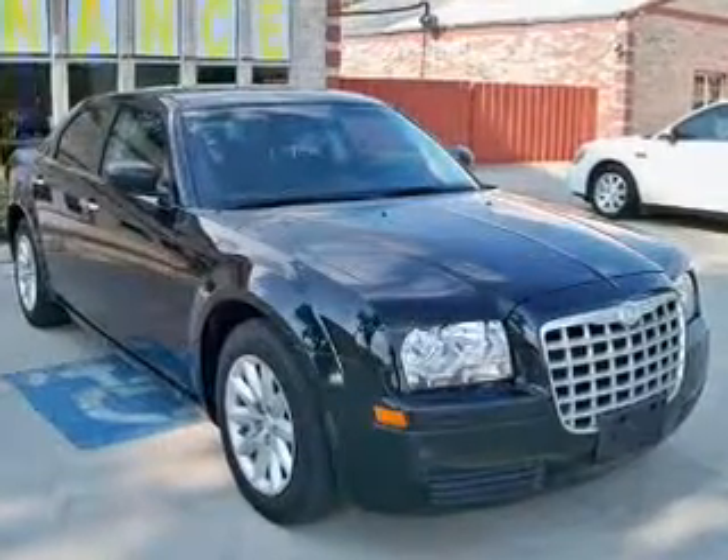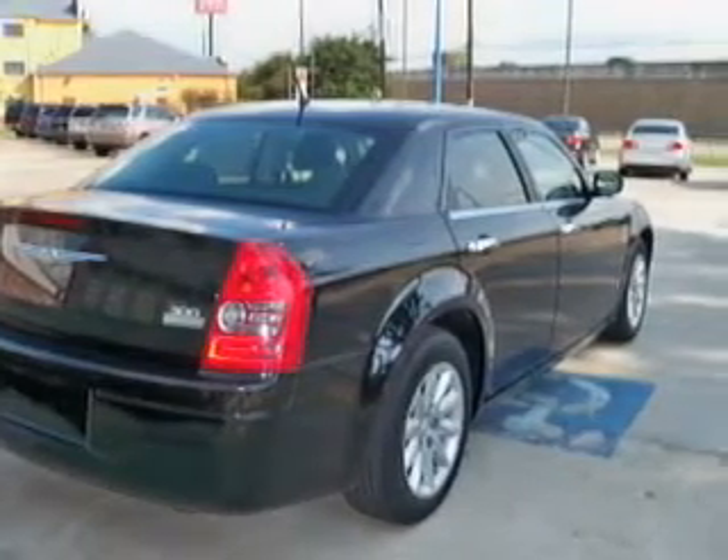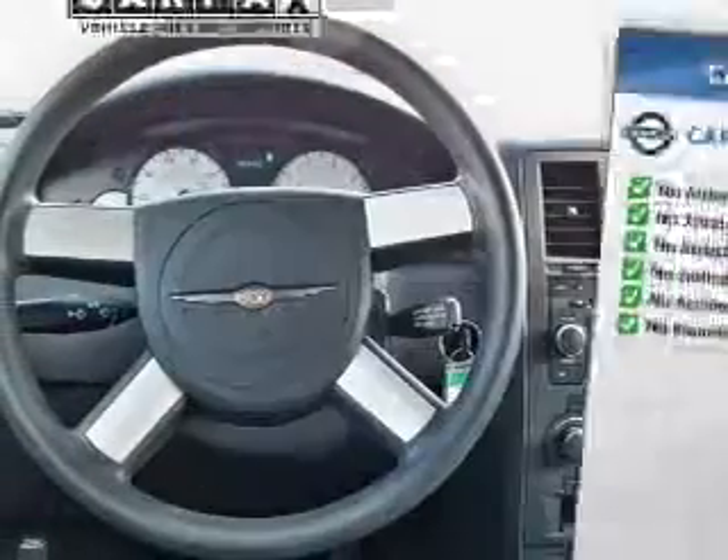The powertrain includes rear-wheel drive with a reliable six-cylinder engine driven by an automatic transmission. This vehicle comes with a Carfax report, which reduces your buying risk by providing the vehicle's history before you purchase.